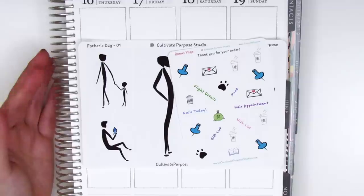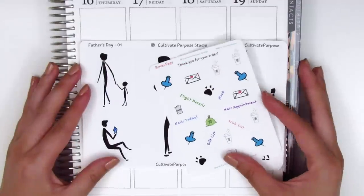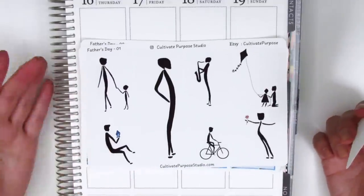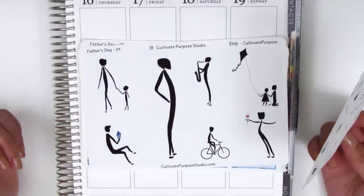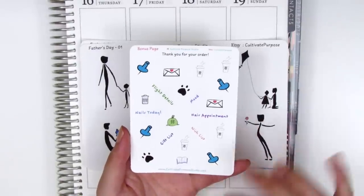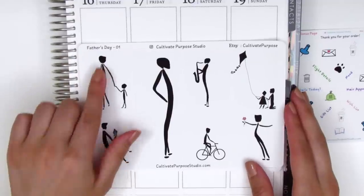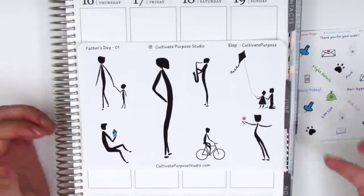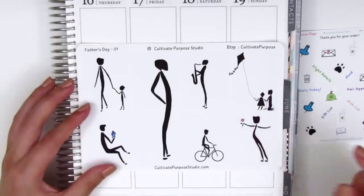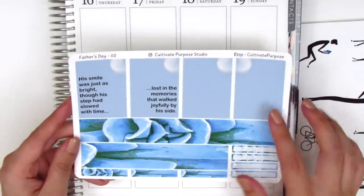These last stickers in the haul were sent to me by shop owners who wanted to give me a chance to try out their stickers, which is always super sweet. The first shop is called Cultivate Purpose Studio and they sent me a very unique Father's Day kit — I haven't ever seen a kit like this. It's silhouette themed and I think they hand draw everything so you're not going to find this kind of artwork anywhere else. A sampler sheet came with tech stickers and different icons. The eight full boxes have different types of activities and things you might do with your dad as a kid — like flying a kite, and this one where they're holding hands, which I think is so sweet.